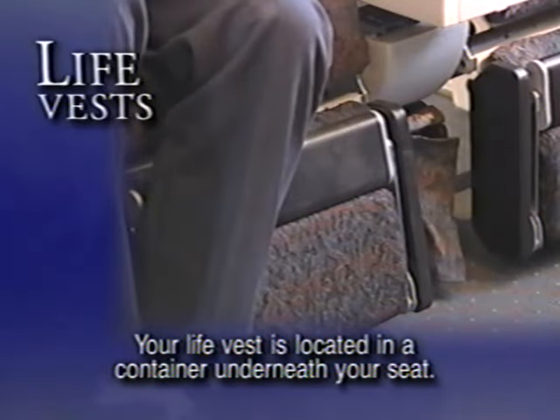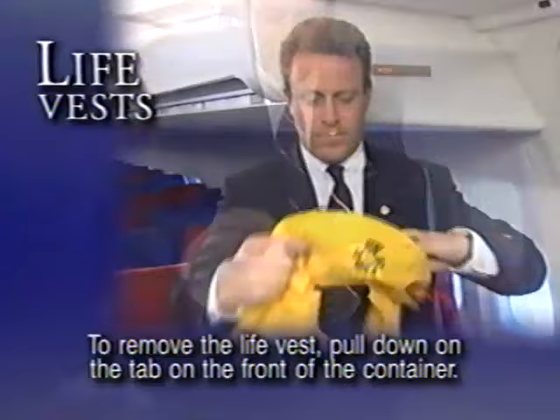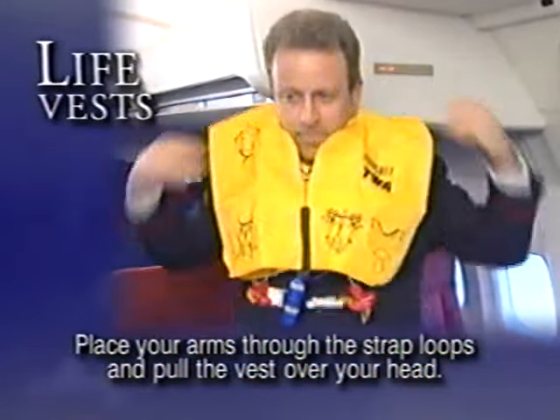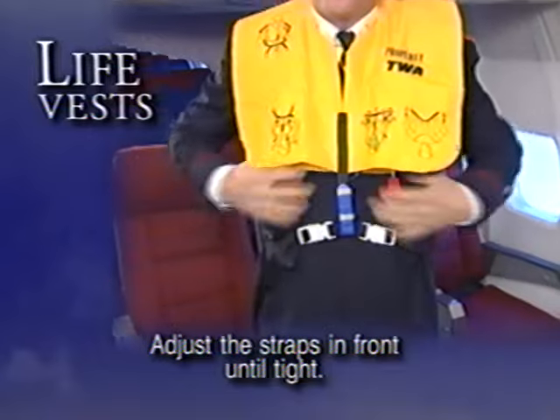Your life vest is located in a container underneath your seat. To remove the life vest, pull down on the tab on the front of the container. Place your arms through the strap loops and pull the vest over your head. Pull down on the strap loops until the back flap is fully extended. Adjust the straps in front until tight.